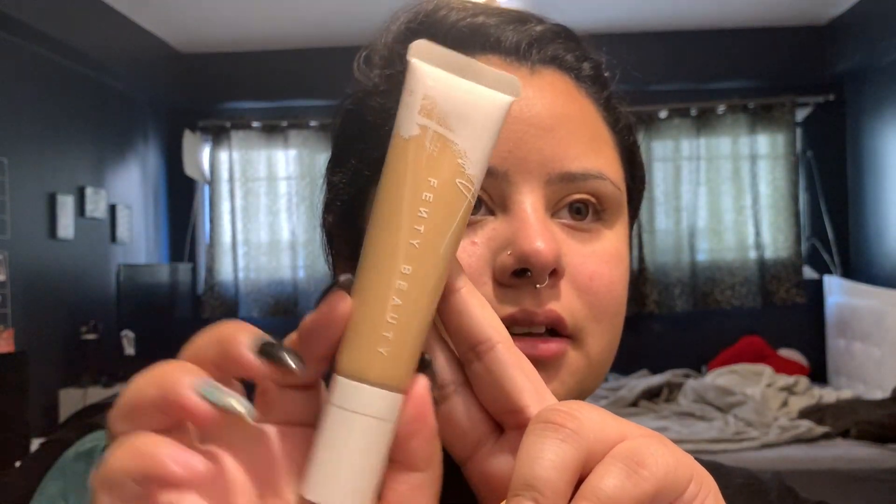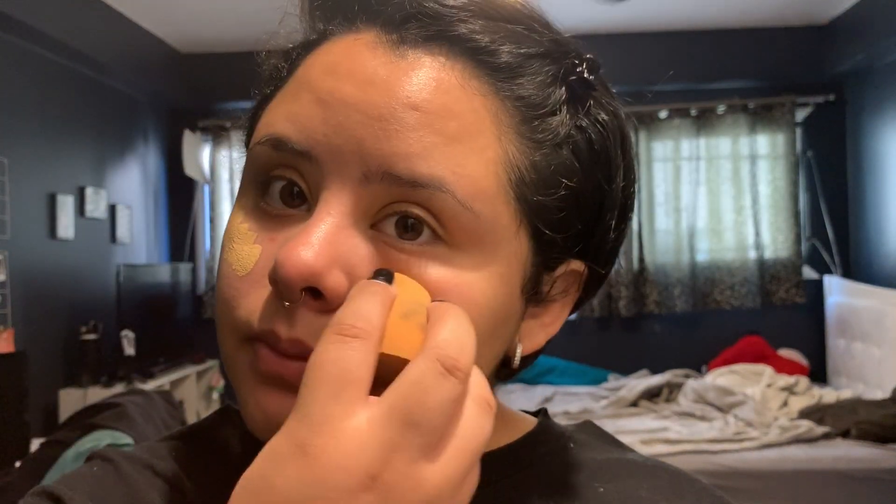I'm gonna take my Real Techniques beauty blender — I need to wash it — and we're going to try out the new Fenty foundation. This is what the bottle looks like. Super cute. I usually just squirt some on the back of my hand, about three pumps. Smells like foundation. Then I just dab it all over my face and blend it in.